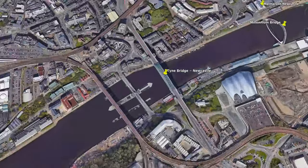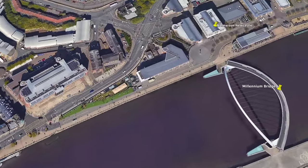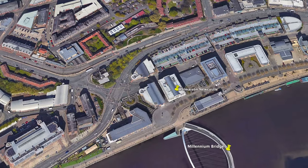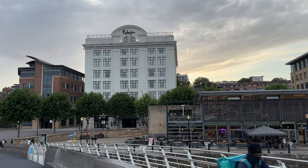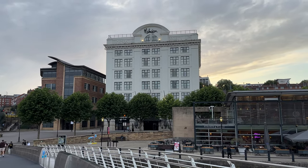We picked this hotel as we felt it was a great location — it's situated right next to the Gateshead Millennium Bridge and the river, which is lovely to look out at. We got it at a really good price on Booking.com. Sometimes you're better booking direct with the hotel website, but on this occasion we got the price we did on Booking.com.